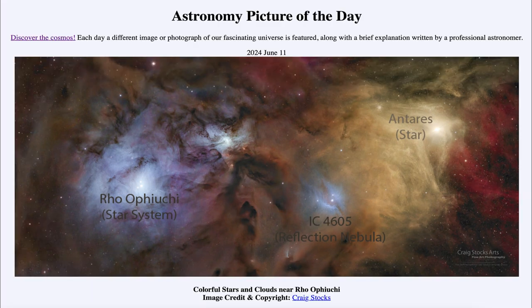So that was our picture of the day for June 11th of 2024, titled Colorful Stars and Clouds Near Rho Ophiuchi. We'll be back again tomorrow for the next picture. Until then, have a great day everyone, and I will see you in class.